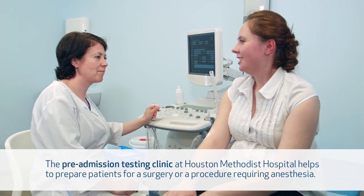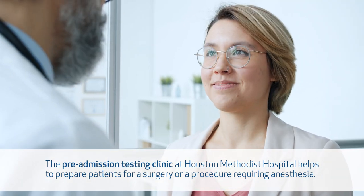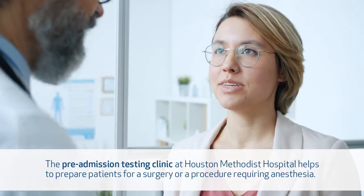Some patients may also require other medical or cardiac clearance prior to the surgery. Overall, we traditionally have two consultations plus a preoperative appointment prior to surgery.